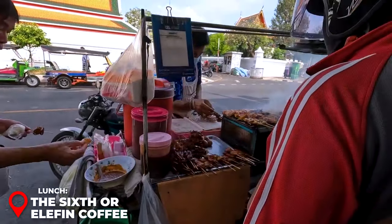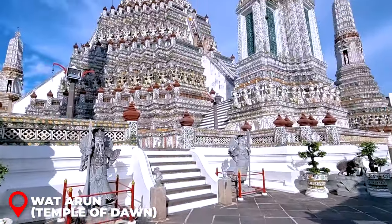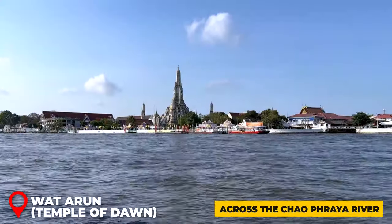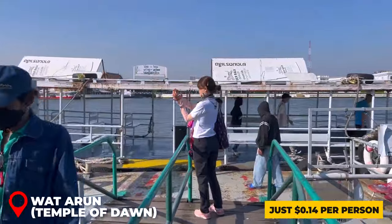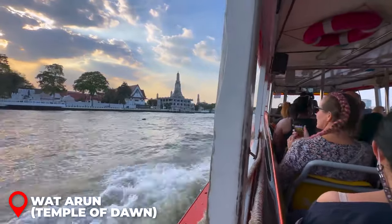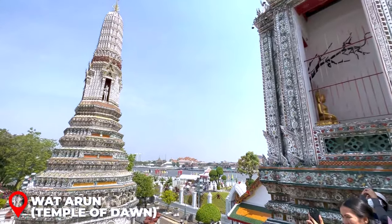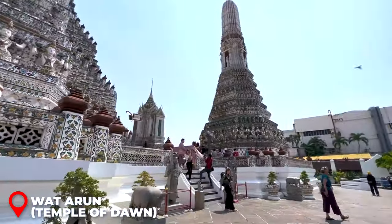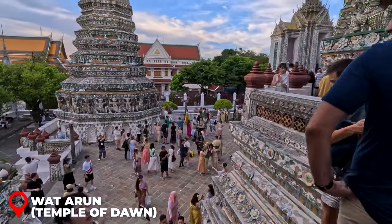For first-timers in Bangkok, Wat Arun is a must-see. Known for its distinctive and stunning architecture, it stands out as one of the city's most intriguing temples. Located across the Chao Phraya River from Wat Pho, getting there involves a short boat ride from Tha Tian Pier — tickets cost just 14 cents per person and the journey takes about five minutes. The main 82-meter tower offers stunning views, and its intricate colored glass and Chinese porcelain designs are particularly mesmerizing. Open 8 a.m. to 6 p.m.; entrance fee is 280 baht.